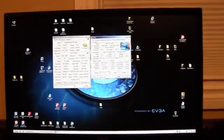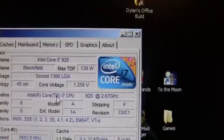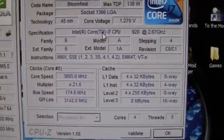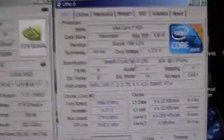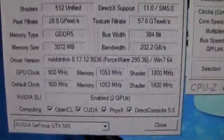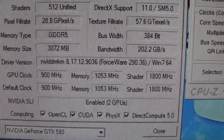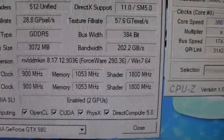Now we're going to be testing the GTX 580 Classified in SLI mode from EVGA. We're still running the same i7 920 at 3.66 gigahertz with 24 gigabytes of RAM. The GTX 580 Classified Ultras are running at their stock frequencies out of the box: 900 megahertz core, 1053 on the memory, and 1800 on the shaders.